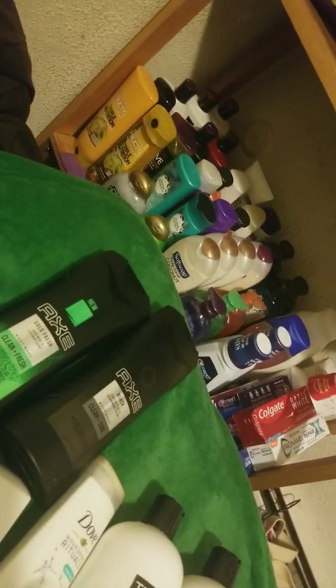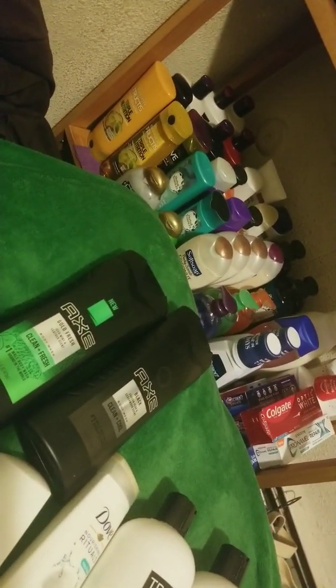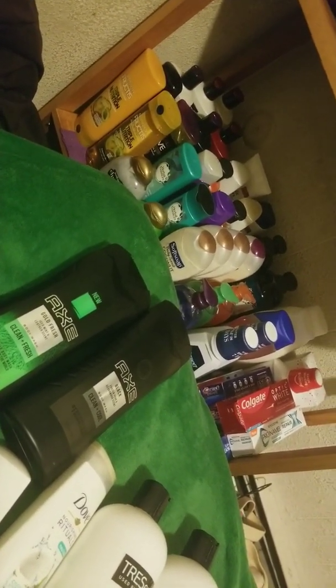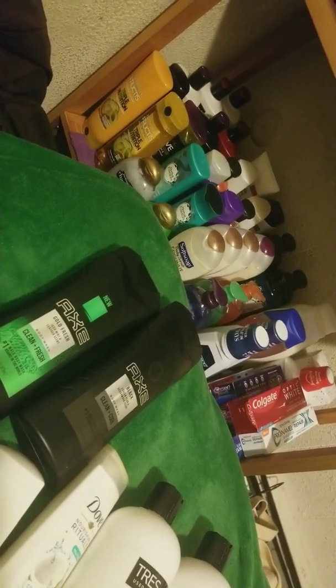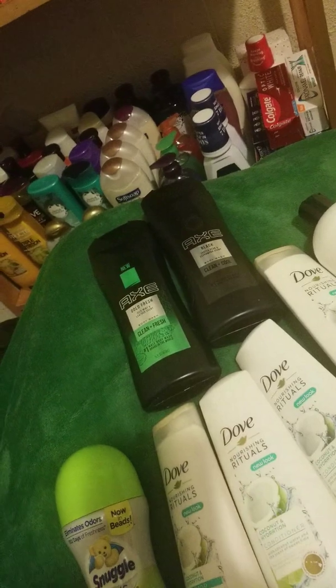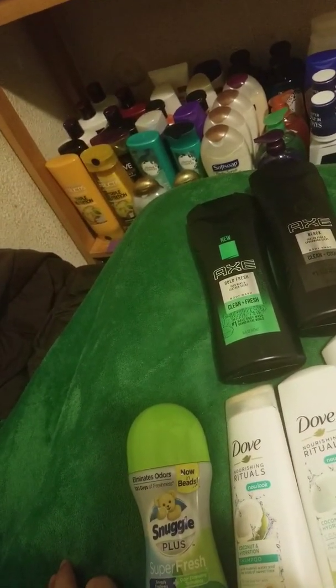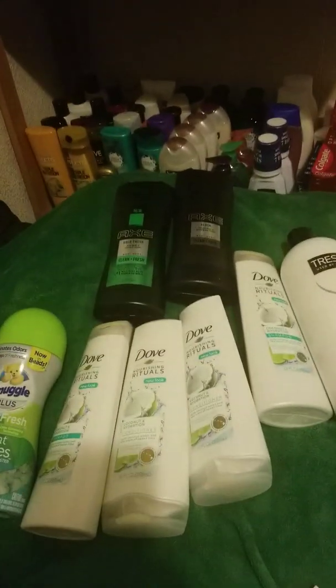And as you can see, my little stockpile I've got going on over here — that's just my bedroom stockpile. I have more than that. I just moved some of it here because I didn't have enough room in the closet and on the living room shelf. So a lot of it is in my room. That's my own makeshift shelf I built.